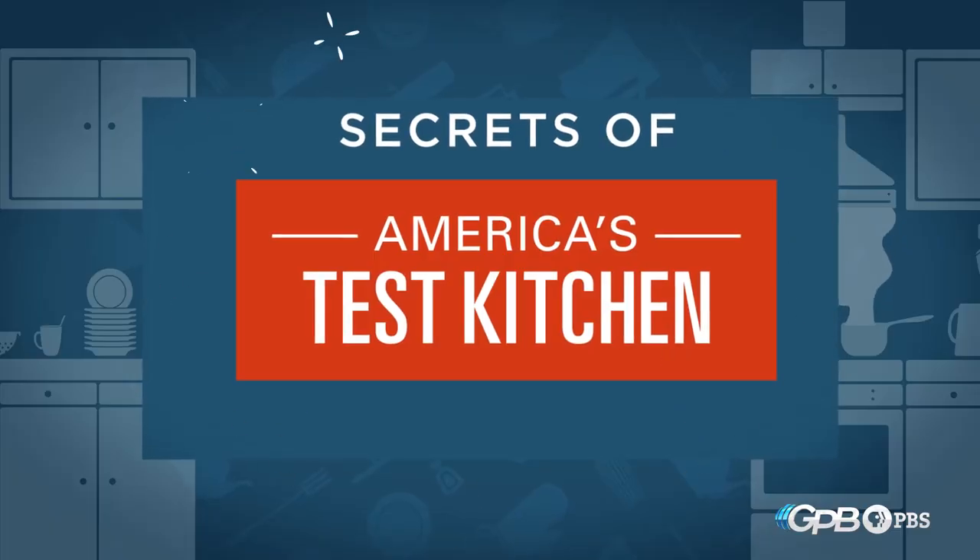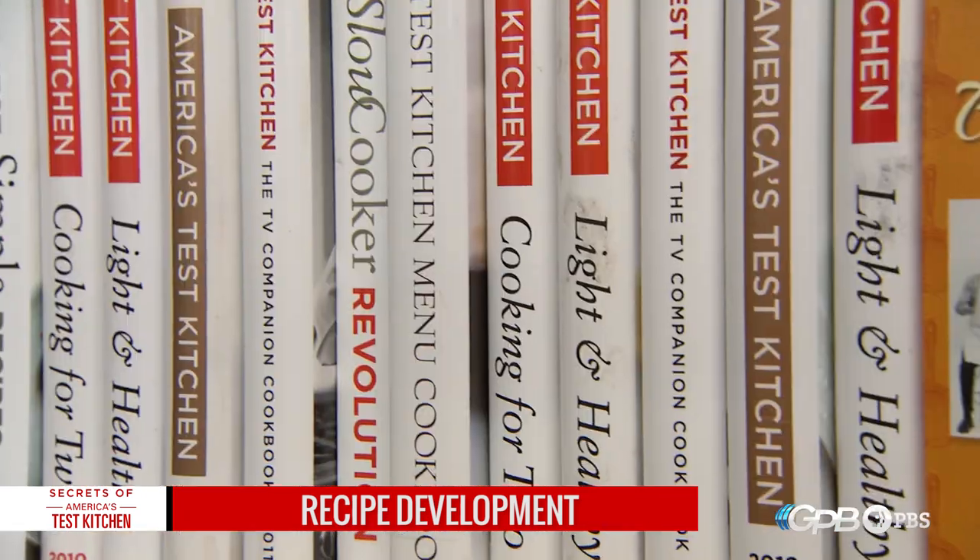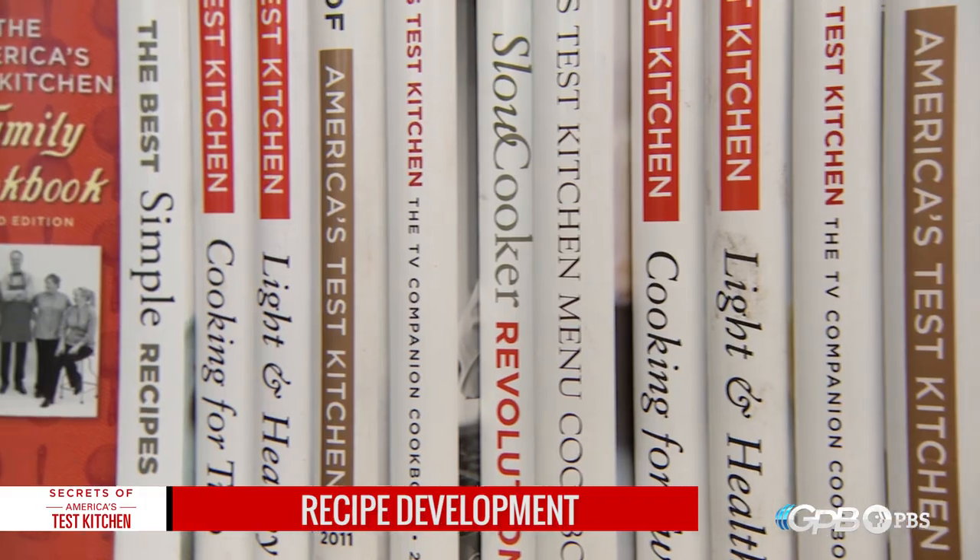I am Keith Dresser. I am the executive food editor for Cook's Illustrated magazine. We are in the America's Test Kitchen Library, kind of the nerve center of recipe research. Most people think of ATK as the kitchens, but there's a lot of work done in here.